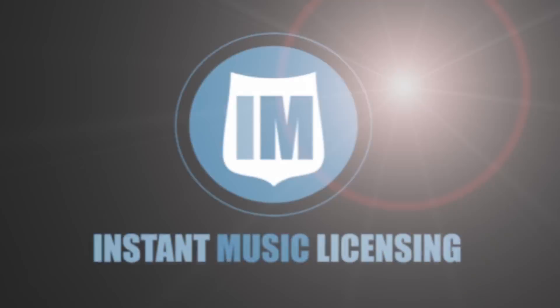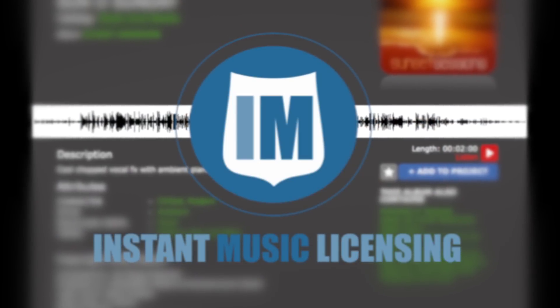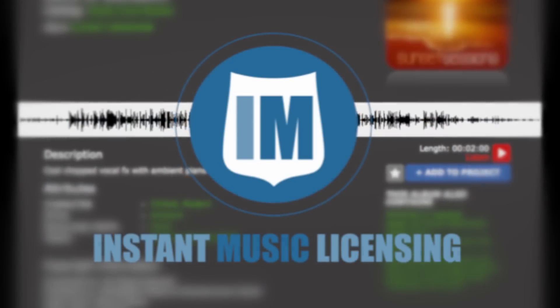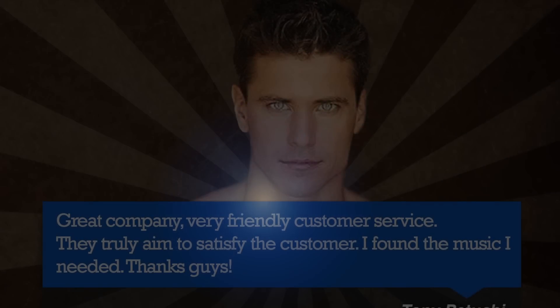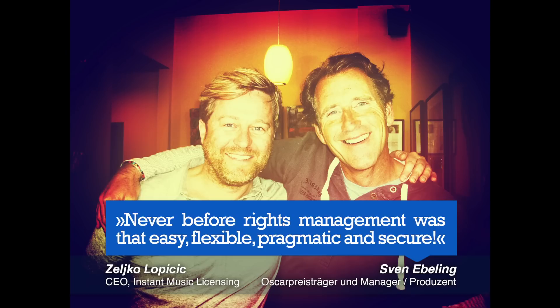As you can see, Instant Music Licensing has the most user-friendly software, giving instant gratification. And have you thought about how much money our instant contracts can save you on legal and administration fees?